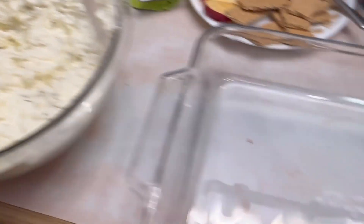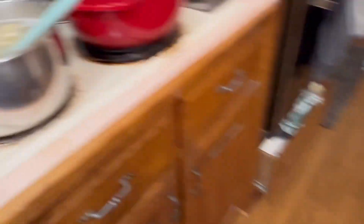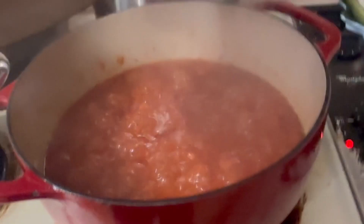I've got my filling, I've got my container, my noodles are cooking, and I'm working on my homemade marinara.